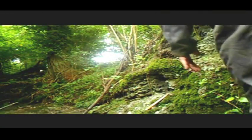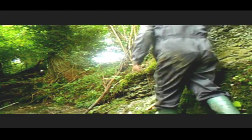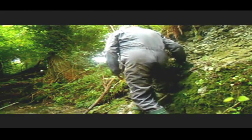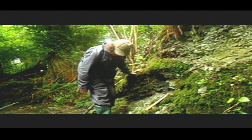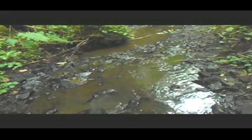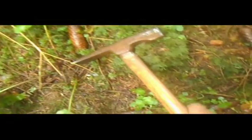Today I'm going on a journey, a journey into the past, in fact some 400 million years back into the past, looking for fossil trilobites.